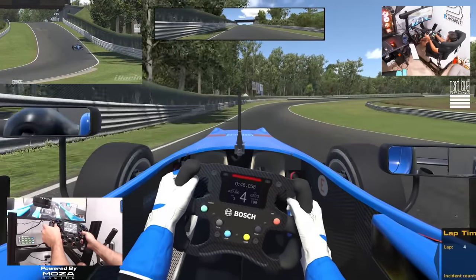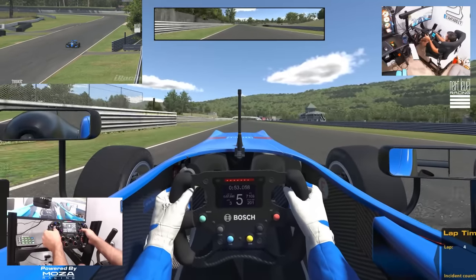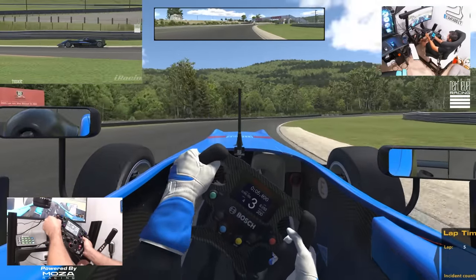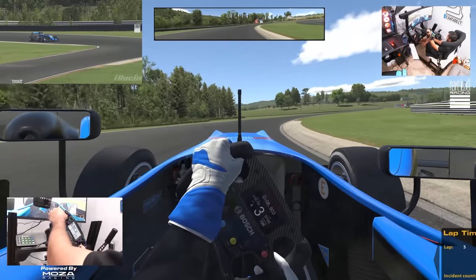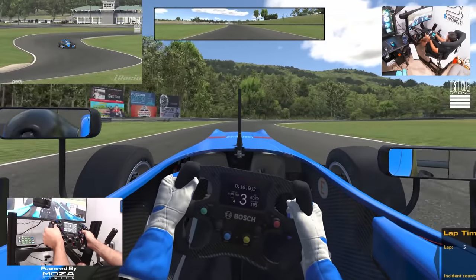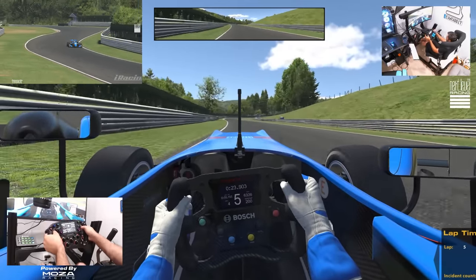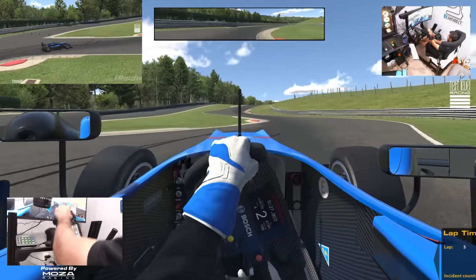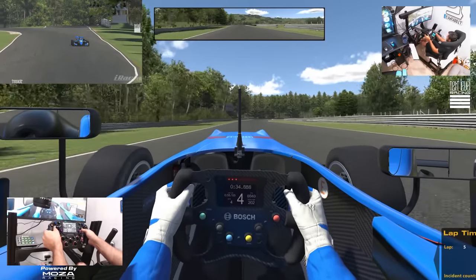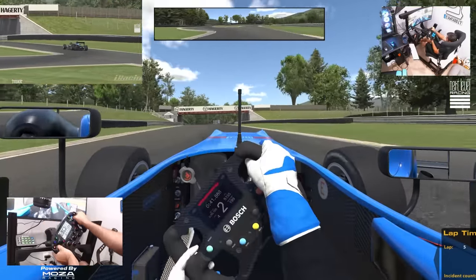Starting to get a little more of a feel for this. Getting more comfortable in the car — it's definitely something I wanted to do before going out into a race series and just pummeling everybody. You don't want to be that guy. The race series is for C class and up, so you've got to have a C class license or higher in order to race in the Moza Racing series, which means you'll have some pretty decent competitors that are not going to be dive bombing or crashing into you, because they are of a higher driving level.